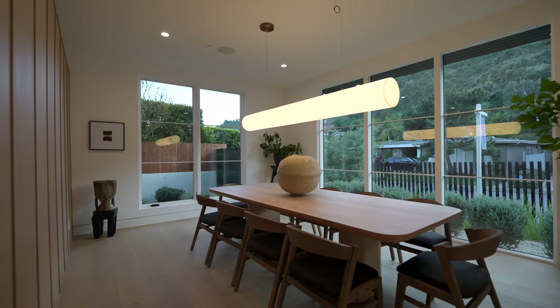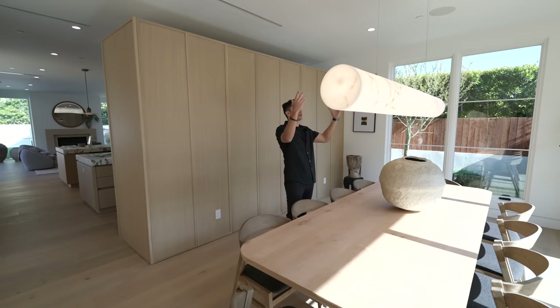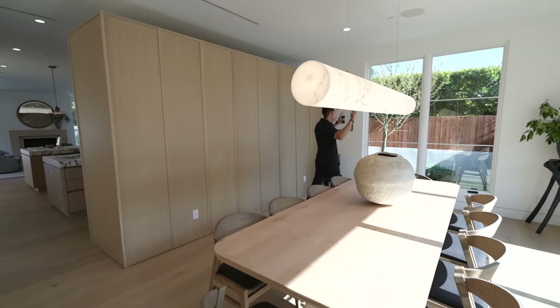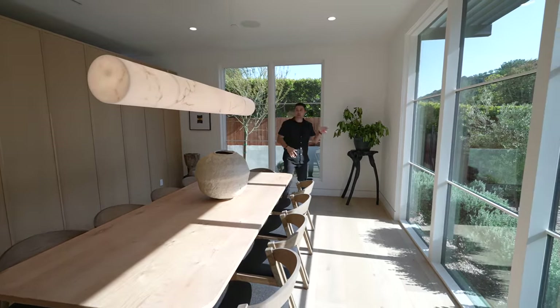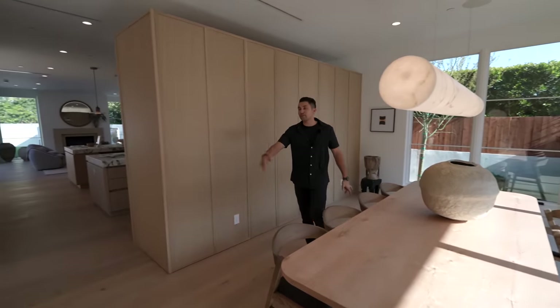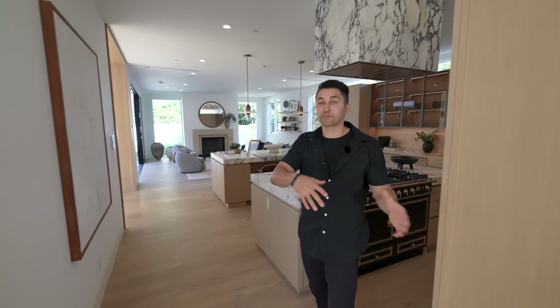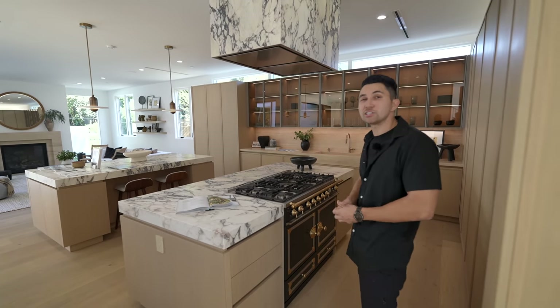This is the formal dining area, and the statement piece is a beautiful modern light fixture hanging right above the dining table. You can seat 8 to 10 here. Two windows bring in natural sunlight looking out to the side yard and front yard landscaping. There are a couple of built-in speakers above and recessed lights. Wrapping around, you enter the chef's kitchen — the layout keeps the dining area separate, so you're not watching everyone cook while enjoying a meal.